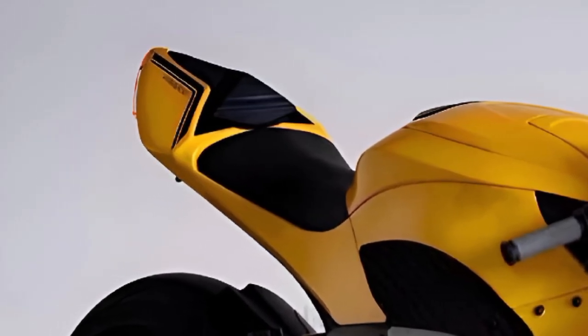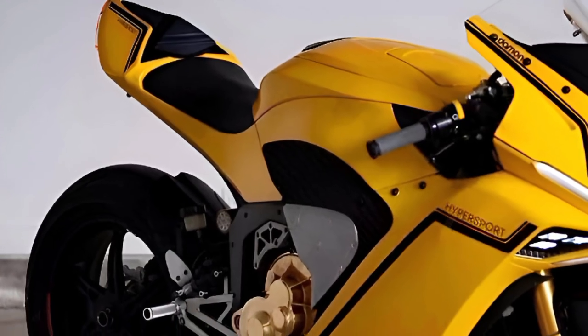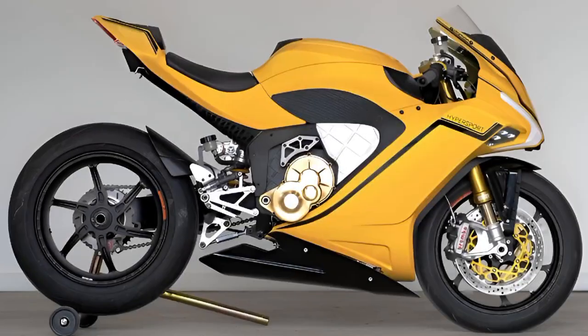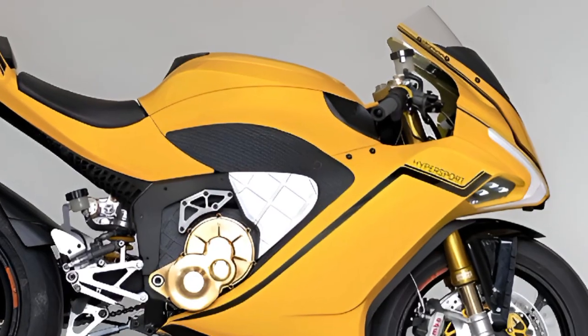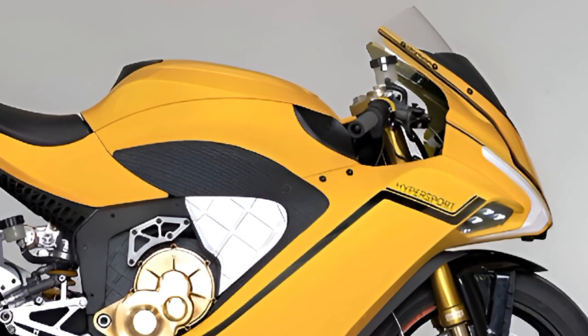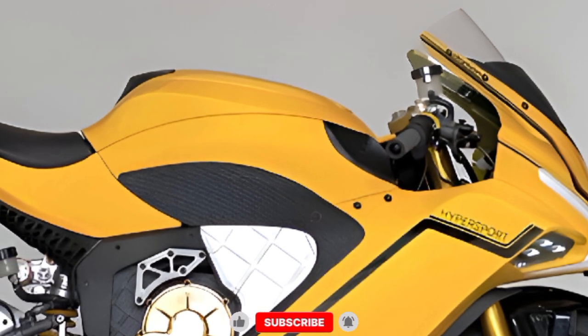Moving into the rider experience, the so-called interior of the Hypersport is where Daemon truly sets itself apart. The cockpit is fully digital with a high-resolution touchscreen display that shows speed, range, lean angle, and even live navigation.